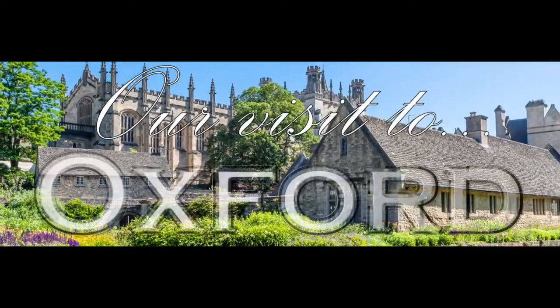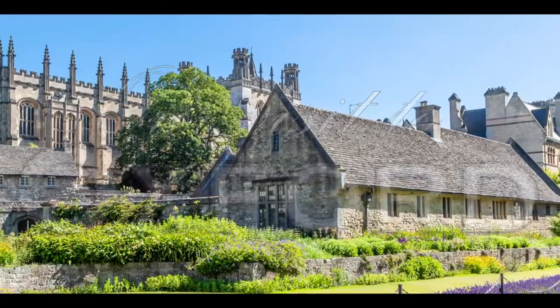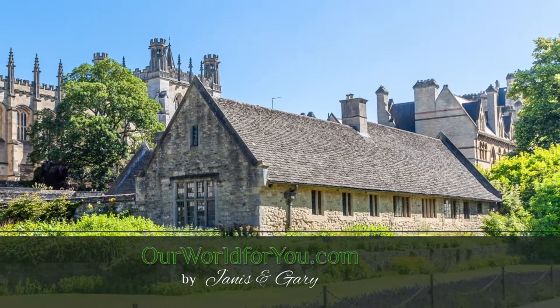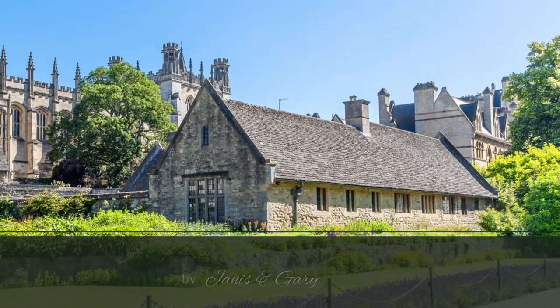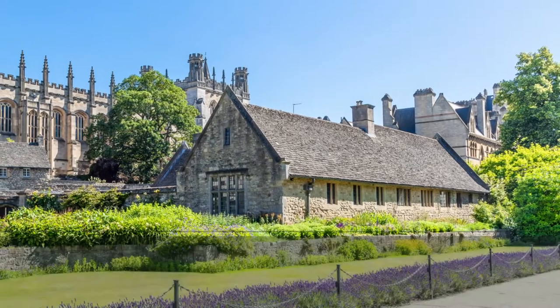Hi and welcome to our look at the charming and historic City of Oxford. This video also contains a few pictures as well. We hope you like what you see, and don't forget to subscribe and click that notification bell so you don't miss any of our future travels.